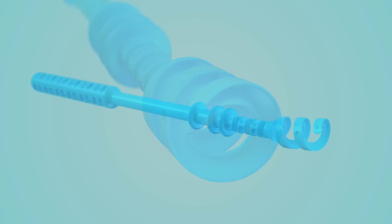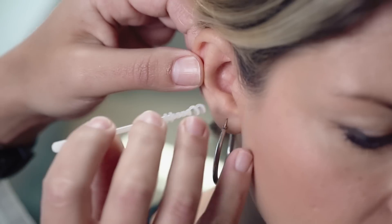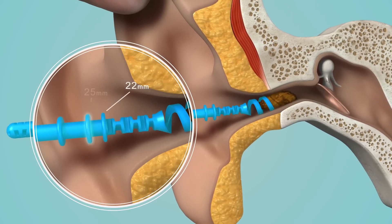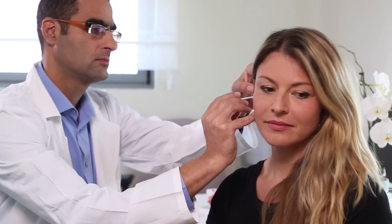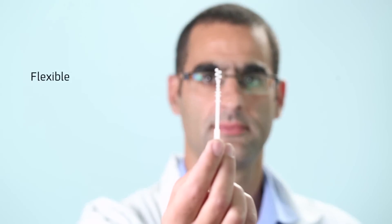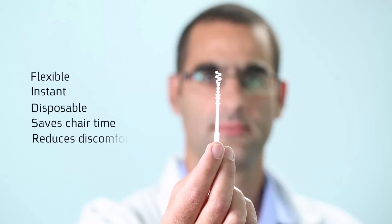Designed with a flexible neck for easy maneuvering in the ear canal, EarWax Pro is rotated gently inward into the ear. Its helix-shaped tip conforms to the ear canal anatomy, collecting earwax and successfully extracting it in a single cluster, while the open profile design prevents pushing earwax into the ear canal.